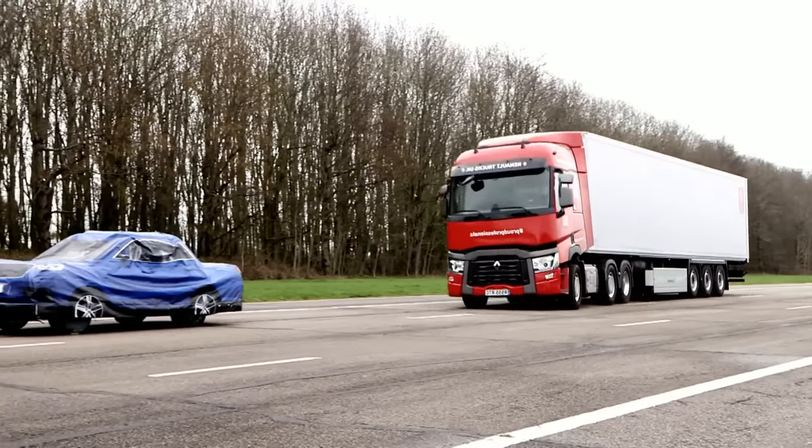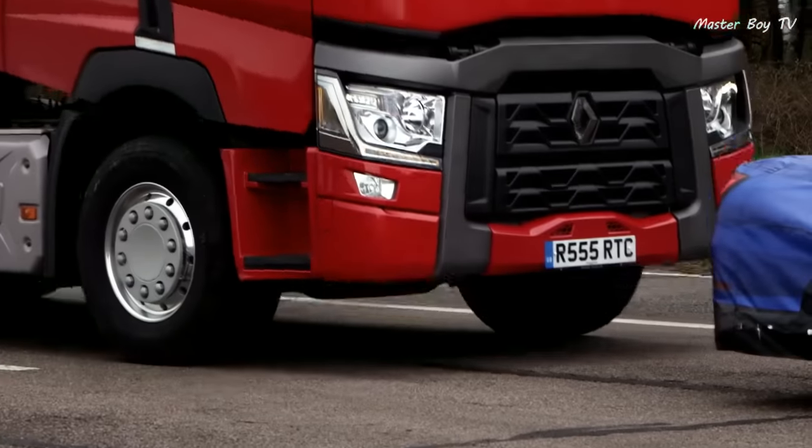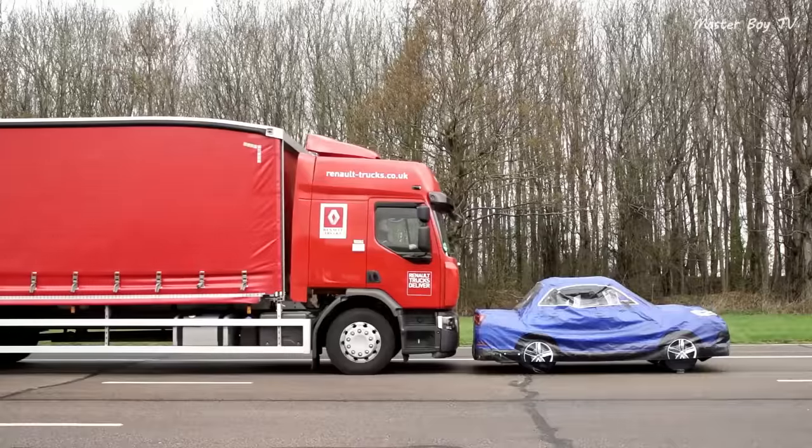If the driver responds by giving any input, then the system disengages. Otherwise, it would automatically bring the truck to a standstill.